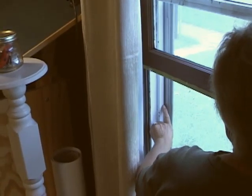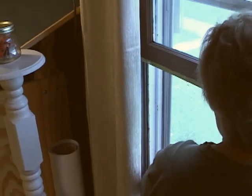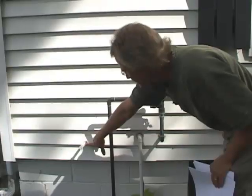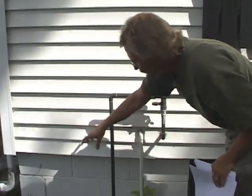Doors, windows, even foundations are all places where air leakage can occur. Air is moving constantly throughout our homes — heat moves to cold, high moisture levels move to low moisture levels, and high pressure moves to low pressure. For big gaps like this, foam in a can works really well.